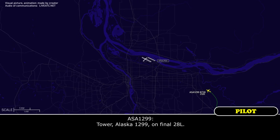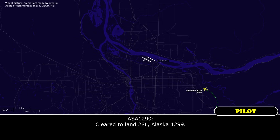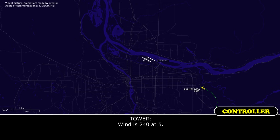Tower, Alaska 1299 on final to left. Clear to land runway 8 left, Alaska 1299. Alaska 1299, can you say those winds again? Wind 240 at 5.